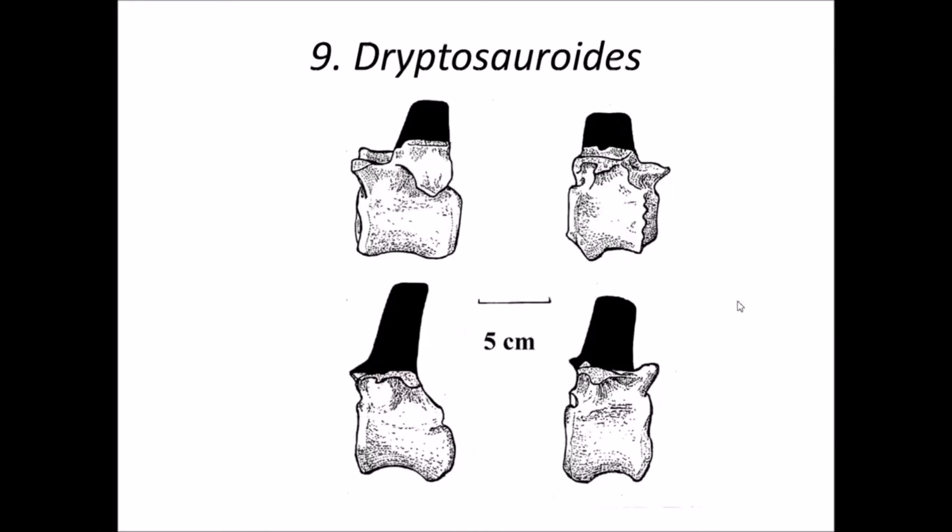Number 9 is Dryptosauridae. This is a late Cretaceous theropod and possibly an abelisaurid. The abelisaurid group includes dinosaurs like Majungasaurus and Rajasaurus. It is known from six caudal vertebrae recovered from the Bara Simla Hill of Jabalpur, Madhya Pradesh, from the Lameta formation. However, this genus is also Nomen Dubium, as these bones are nearly indistinguishable from other specimens found in the same locality.